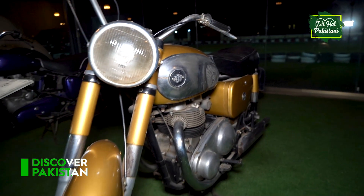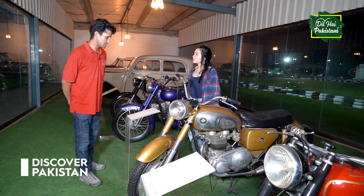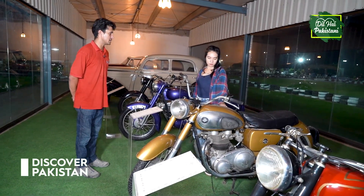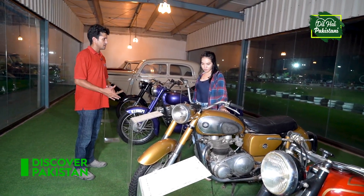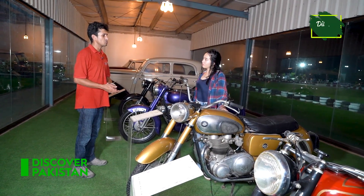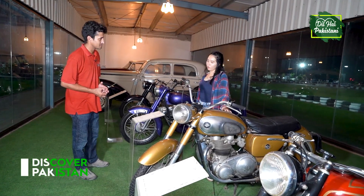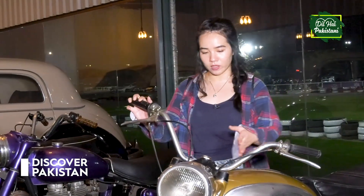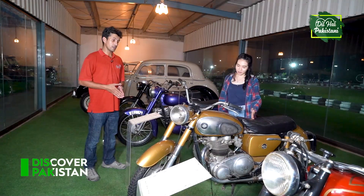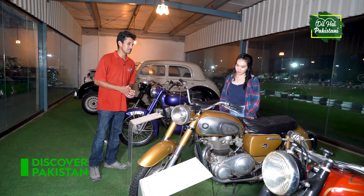Next up is the BSA Gold Flash. It was 650cc and 180 kg in weight. This one has been seen a lot in Indian South movies. It looks very different because it is in a golden color, and its height is very high. It is very impressive.